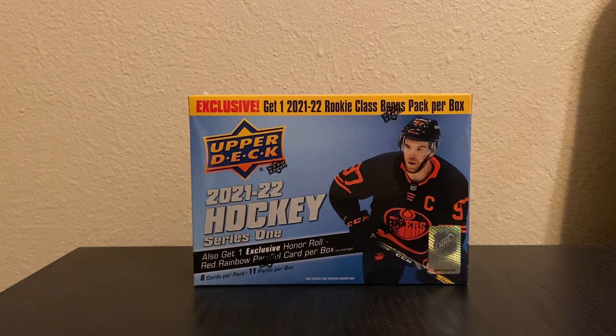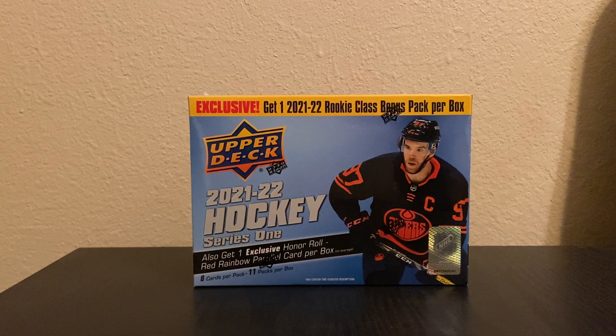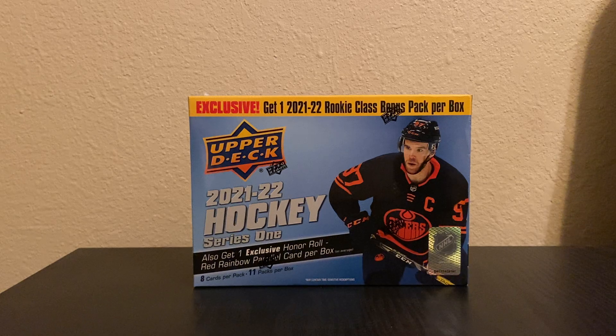Hey everyone, BH Cards here. Tonight we're here because I'm an idiot and bought this — I am clearly addicted to ripping packs. I went to a local store and got the 2021-22 Series One hockey mega box. I suppose we'll do a little bit better than a regular blaster, but probably not as well as the 24-pack retail box that's eventually going to be available — that's probably going to be the best value this year.